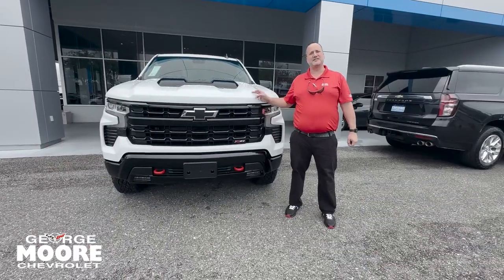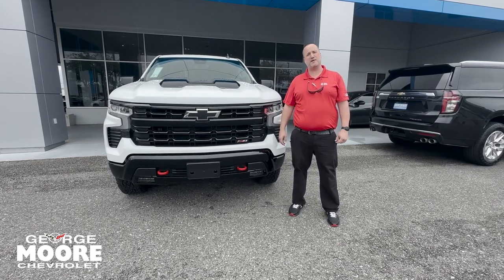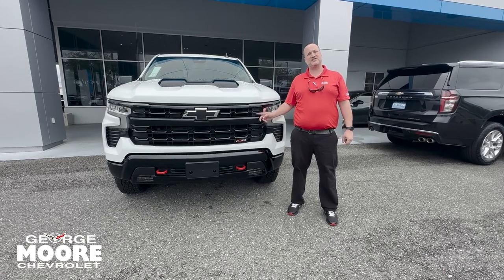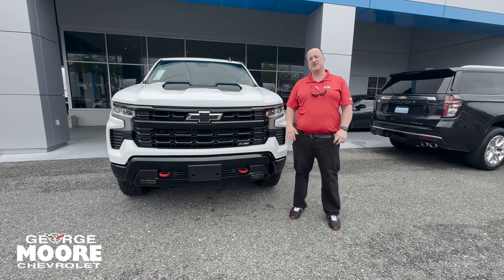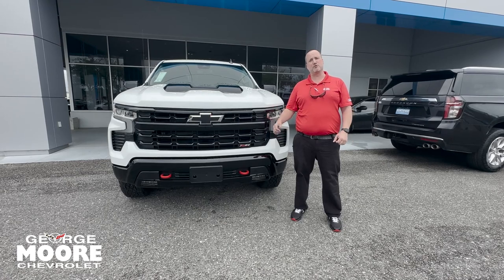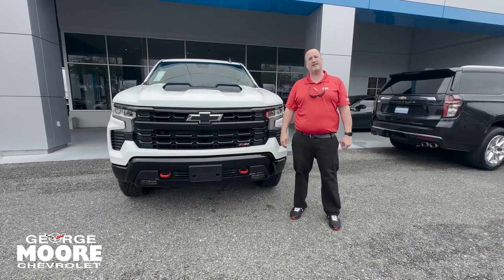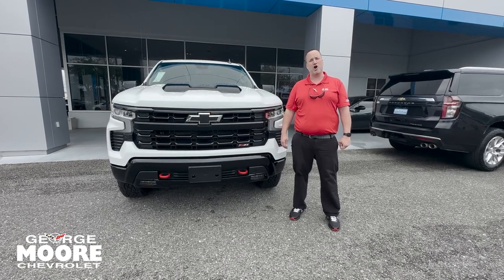Let's hop in front of the vehicle. Again, this thing has a 6.2-liter powerful V8 engine, 420 horsepower, 460 pounds of torque, and can tow up to 9,200 pounds. It's got the Z71 LT Trail Boss, which is a factory two-inch lift on it. This truck looks great on the outside and is capable when you go off-road. If you're interested in this Silverado or any other vehicle we have, please come see me, Justin Kulmer, at George Moore Chevrolet or call me directly at 904-945-6768. I hope to hear from you soon.